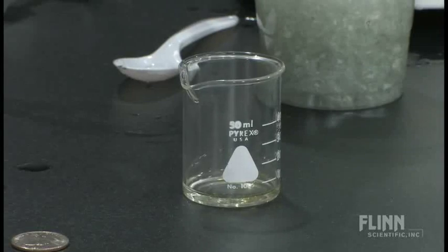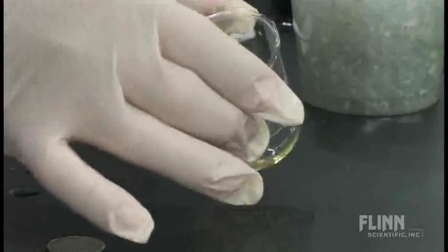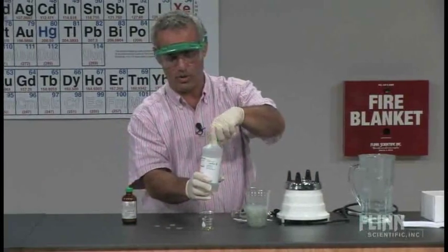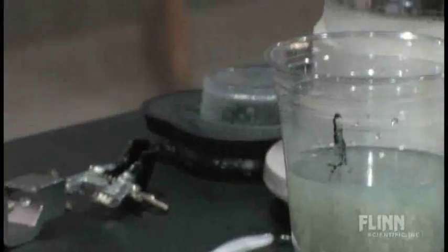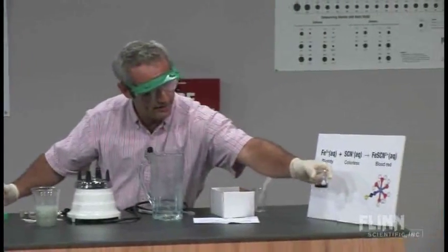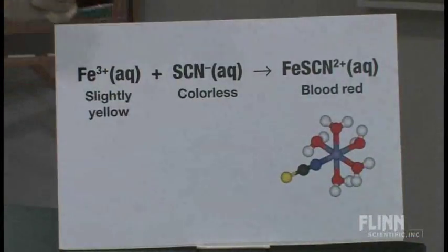Iron in solution is almost colorless with a faint yellow color — and that's already showing up. The definitive test is to add the thiocyanate: one molar potassium thiocyanate. As soon as I add that, you'll see a definitive blood red. Beautiful — that's the complex ion. I'll dilute it down — is that better? Blood red. Definitive test for the Fe³⁺ ion.